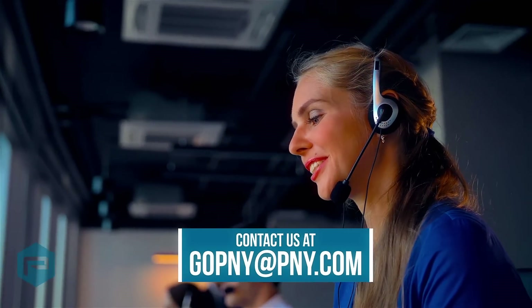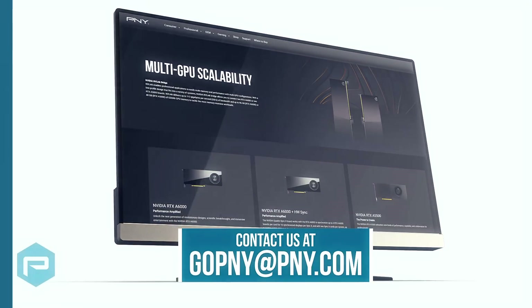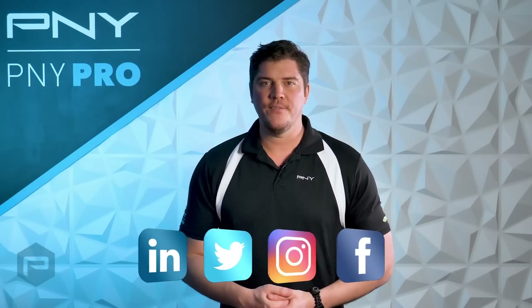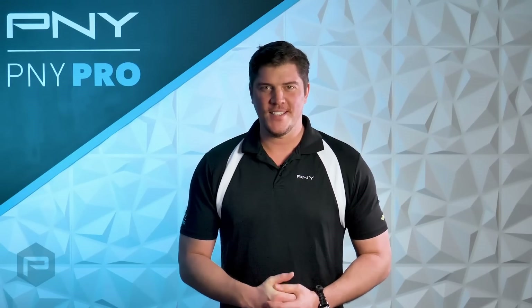For additional information, you can contact us at gopny@pny.com. And remember, for everything NVIDIA related, you can follow PNY on social media — we're always posting new updates for NVIDIA's product line. That's it for now. Thanks so much for watching, and we'll see you next time.